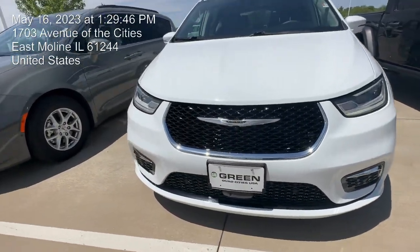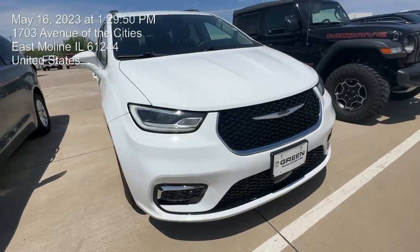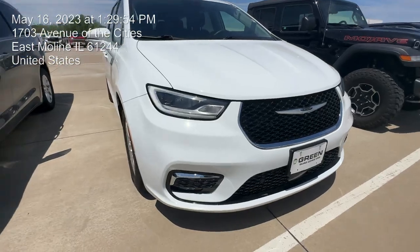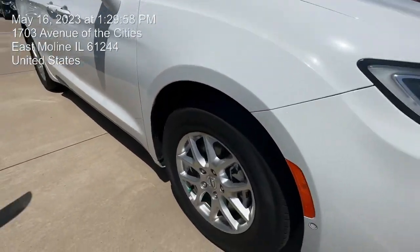Hello there, my name is Ariani, I'm here with Green Chevrolet in East Moline. I wanted to show you this beautiful pre-owned 2022 Chrysler Pacifica right here. You got some LED lights right here in the front — I really like the grille right here, it looks really nice.